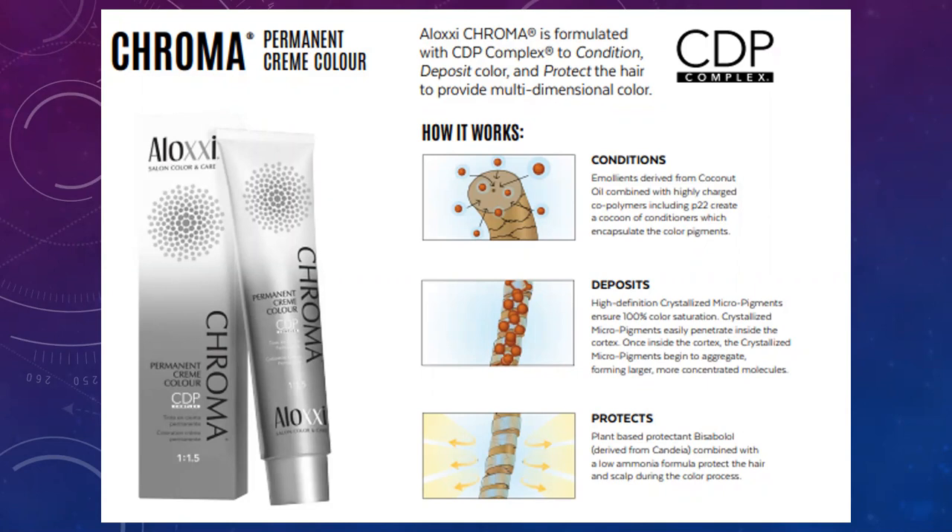And that's the protect. Plant-based protectants combined with the low ammonia formula protect the hair and scalp during the color process. So while your hair is being colored with Chroma, it's really conditioning the hair so that when it's rinsed out, your hair is softened. You're not going to get any of that drying or frizzy feeling that you would get with a typical over-the-counter hair color.